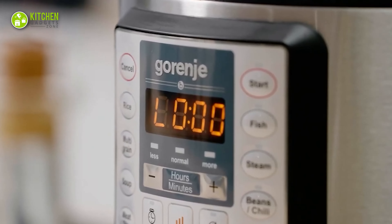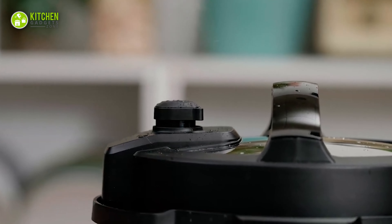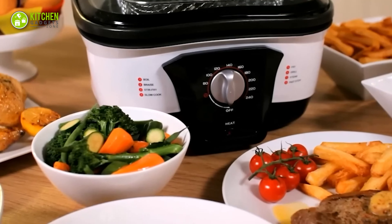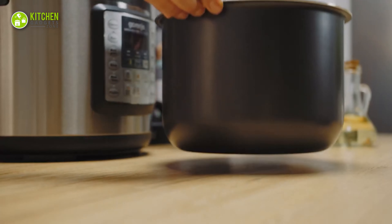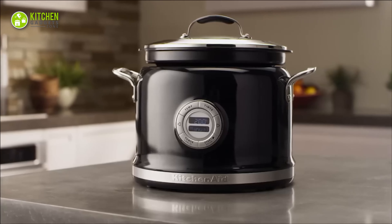Ever used a multi-cooker? Well, if you've never used one, you might want to think about it. Multi-cookers reduce cooking time and replace essential kitchen tools, but can one appliance really bring together the qualities of a pressure cooker, slow cooker, and more? That's suspicious, right? That's why we've come up with the hidden truth about it — check it out yourself and think twice before getting one.